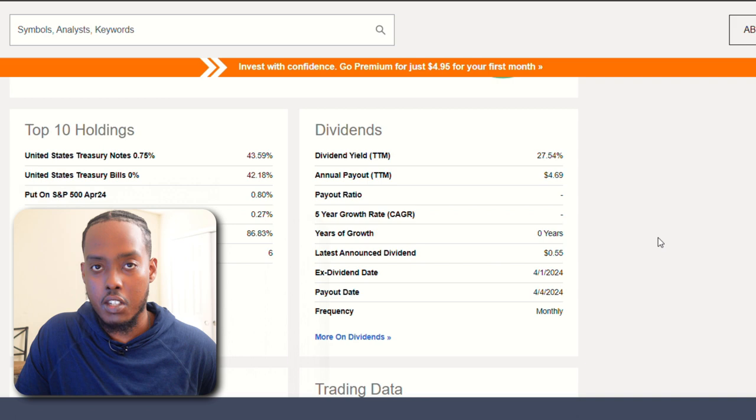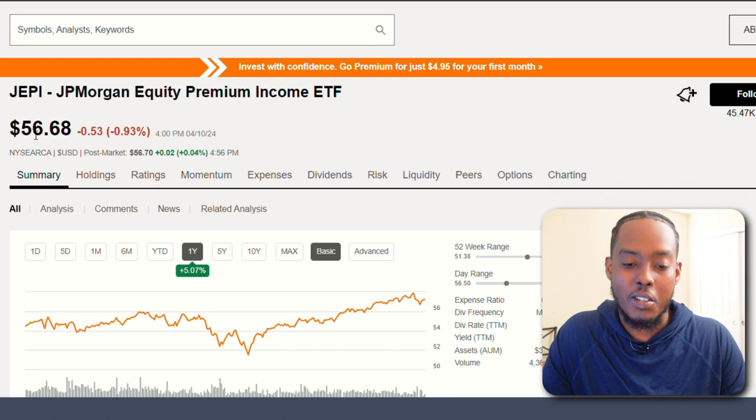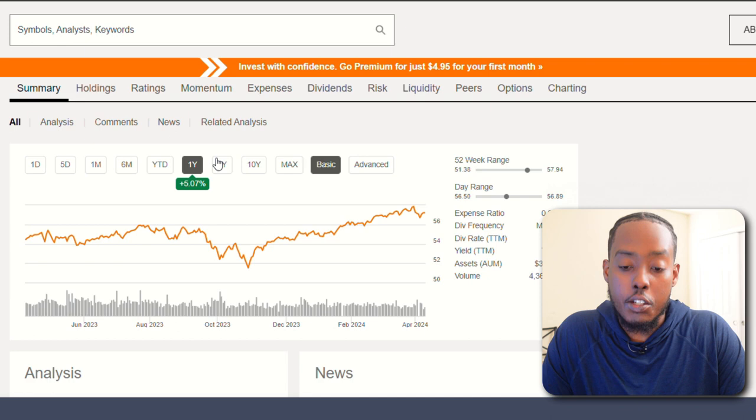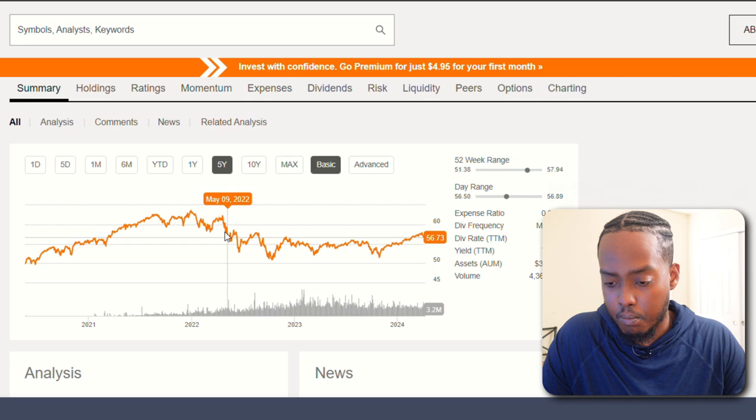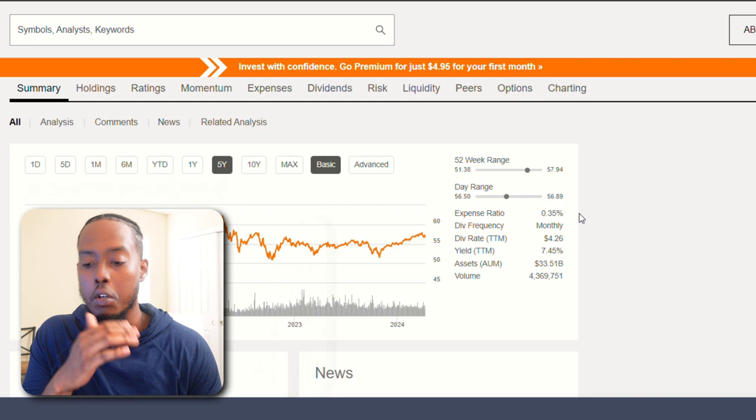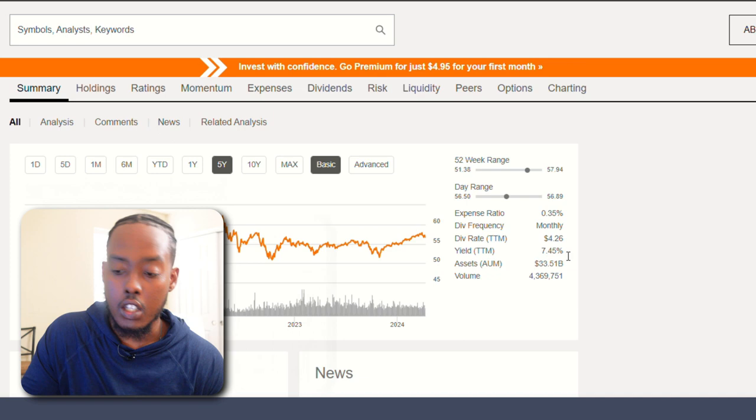This is the other JEPI position I keep hearing about — I think it's been asked about the most. It's the JP Morgan Equity Premium Income ETF. It's grown 5% over the past year and was incepted May 27th, 2020, so less than five years old. It looks like it's mostly gone down a little in share price. The expense ratio is 0.35%, which is pretty low. It has a 7.45% dividend yield paying over $4 a year per share — not too suspect in my opinion.